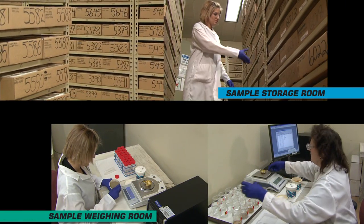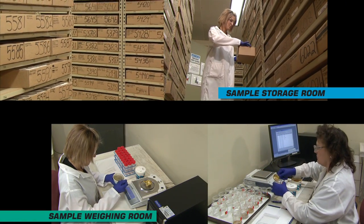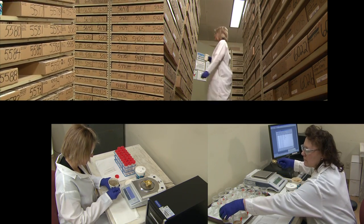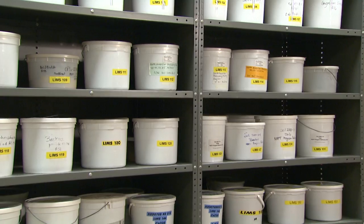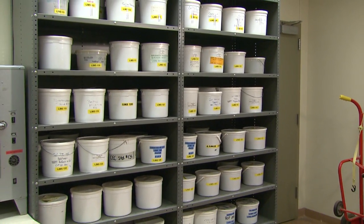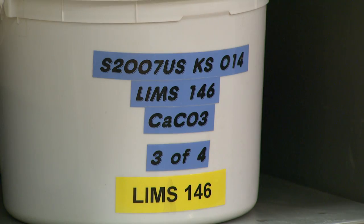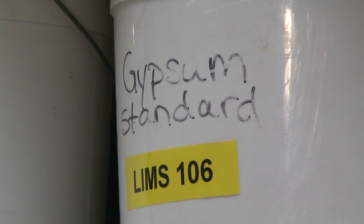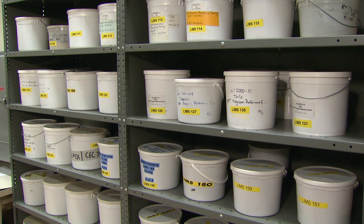After soils are processed, they are stored in this room for analysis. These larger containers have quality control samples. An appropriate quality control sample is analyzed with every batch of test samples. If results for a quality control sample are outside established limits, corrective action is taken. After all analyses have been completed, there is a multi-level review process to ensure the quality of the data.